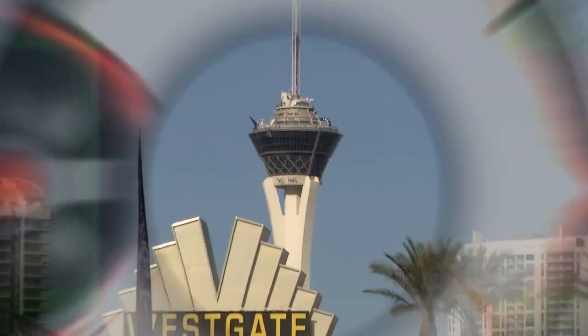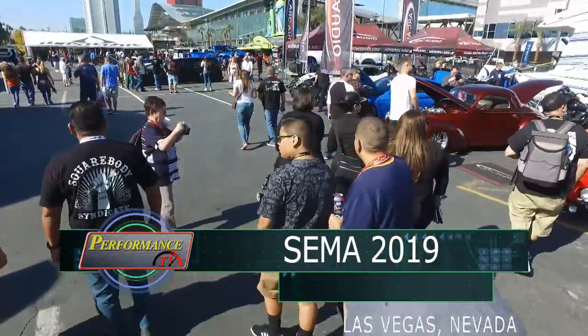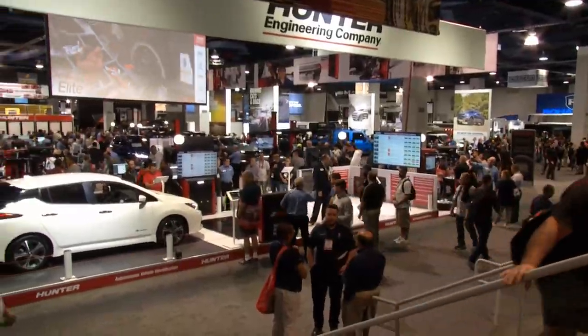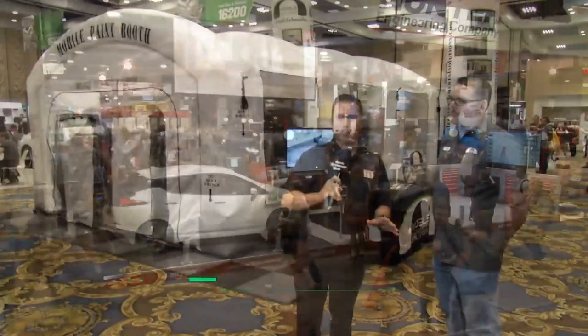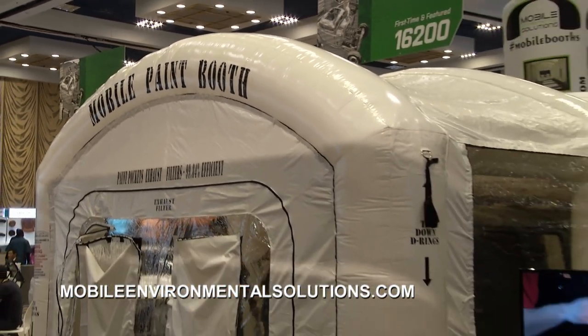Welcome back to Performance TV from the Las Vegas Convention Center. For over half a century, the SEMA Show has been the epicenter for all things automotive, and it keeps growing every single year. So many beautiful paint jobs here at SEMA — but how did they happen? They happen in a paint booth. How about a mobile paint booth?